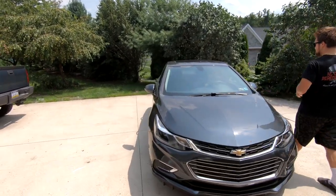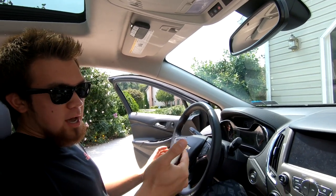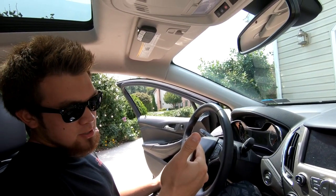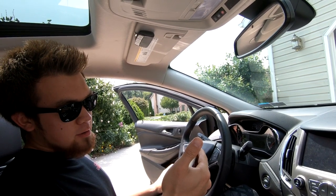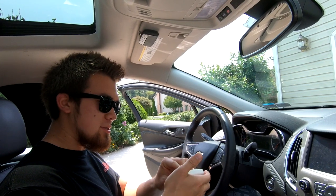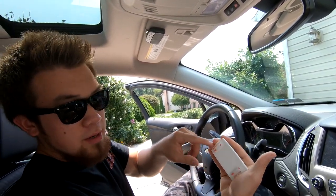This device complies with Part 15 of the FCC rules — operation is subject to the condition that this device does not cause harmful interference. And of course the classic joke: 'this device is known to the state of California to cause reproductive harm' — just kidding. Alright, let's get this installed.